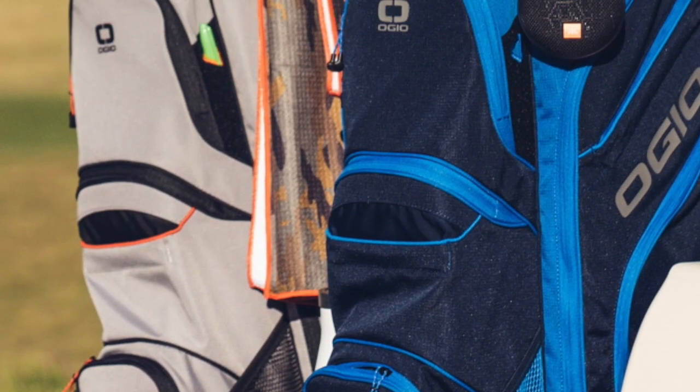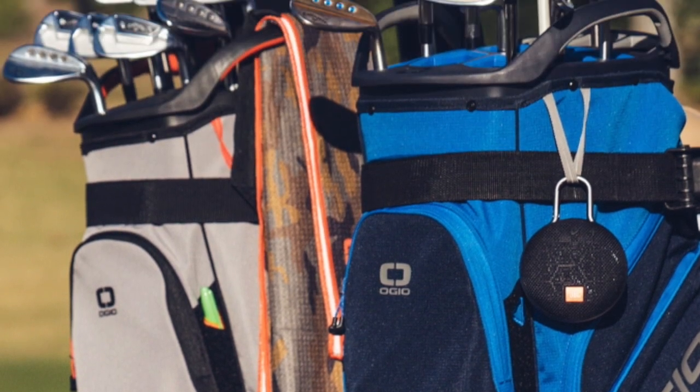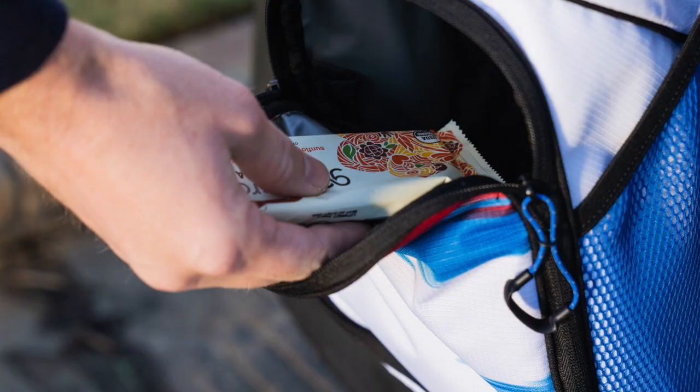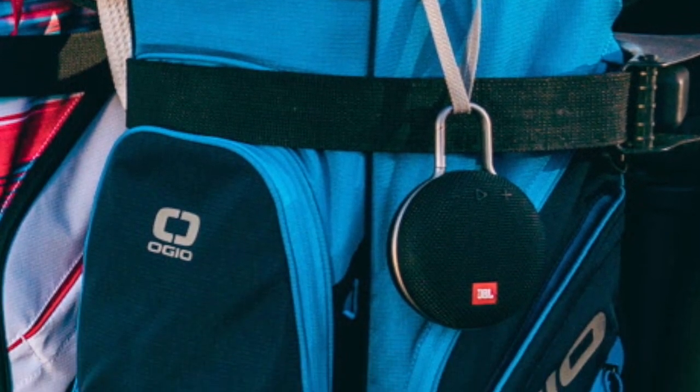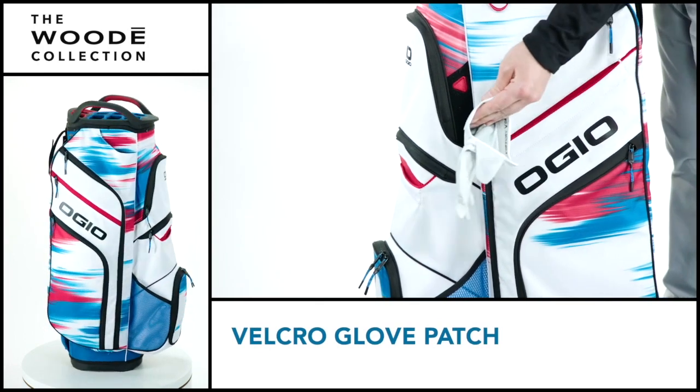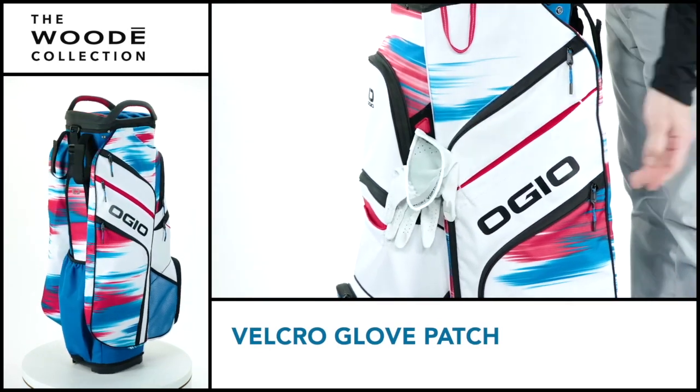We've spent a lot of time thinking about and planning for the things golfers are bringing to the golf course besides their clubs. For some people that may be snacks, drinks, a speaker, a lot of extra golf balls, rain gear, range finders — you name it. We've got a spot for everything that you're bringing to the course.